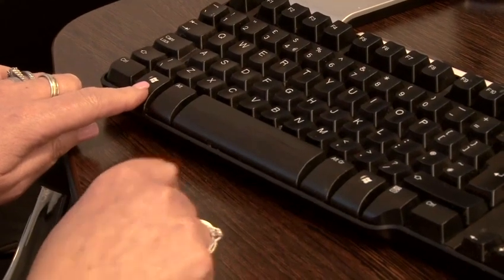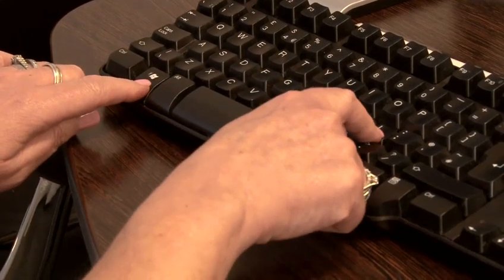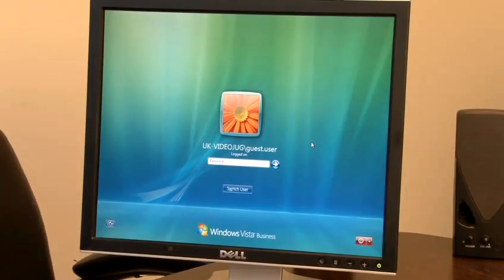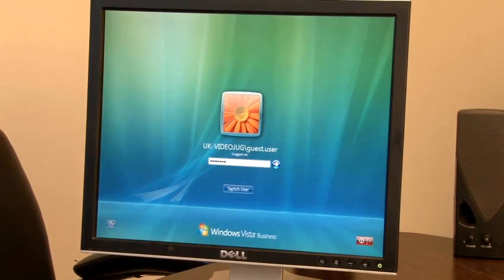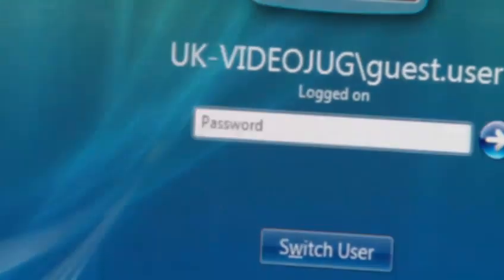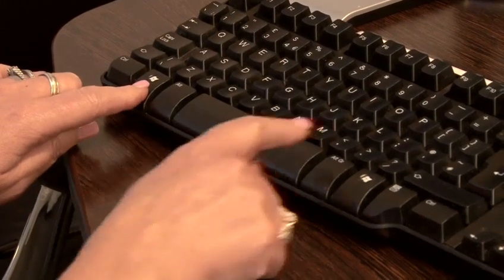All you need to do is simply press the Windows key, which you will find at the bottom left of the keyboard, and then press the L key. The Windows login window will now be displayed, which means that someone would need to know your password in order to view your work. Just to recap: press the Windows key at the bottom left of the keyboard, then press L, and the Windows login window will be displayed.